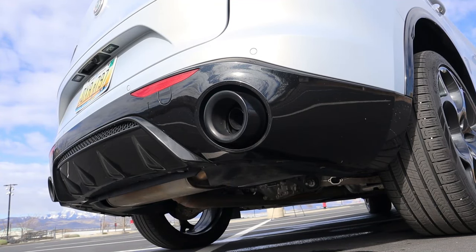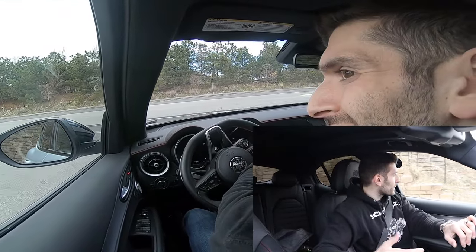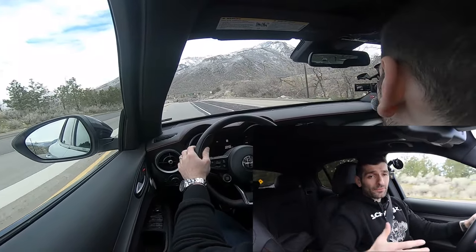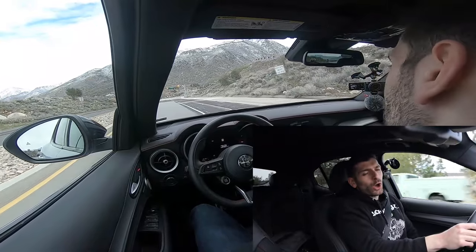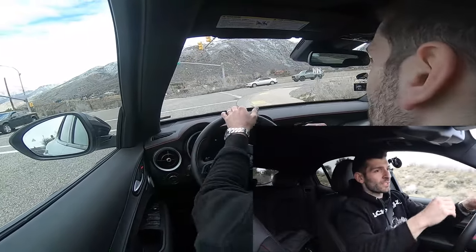Now let's get behind the wheel and talk about my favorite feature: how it drives. I love the engine start-stop button on the steering wheel — it adds to the sportiness. We're going to take this up a canyon because that's honestly the best way to experience the Alfa Romeo Stelvio. I put it into D mode — the dynamic sport mode — which makes the throttle response a bit quicker and activates the adaptive dampers to stiffen the suspension.